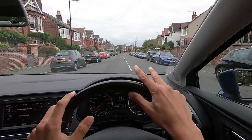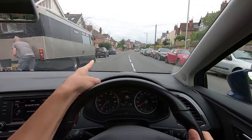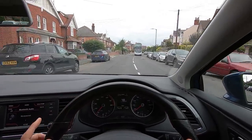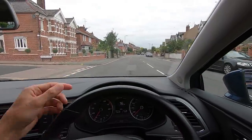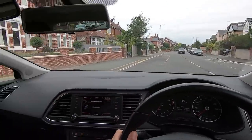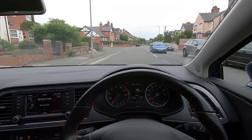At junctions it's very important to signal because nobody knows which way you are going. If there are two junctions close together and you want to take the second one, do not signal before the first. If I signaled now and someone was waiting to come out of that junction, they may think I'm pulling in and pull out in front of me — which would be dangerous. So I make sure I've passed the first junction before I signal.